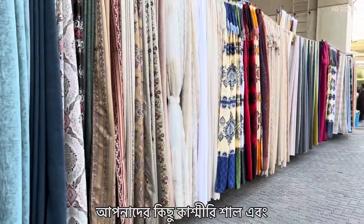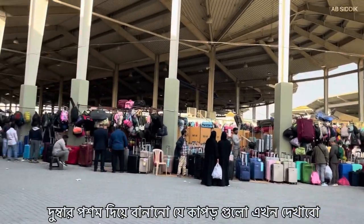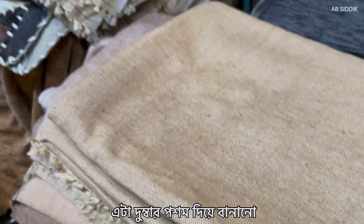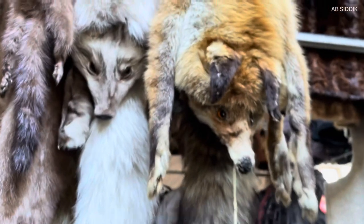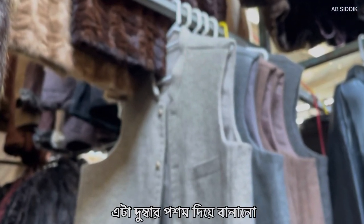Let me show you some Kashmiri shawls as well as some clothes made from sheep's wool — I mean sheep's hair. Here you go. This one is made from sheep's fur. Look at that little cutie, this looks cute, isn't it? This one is also made from sheep's fur.